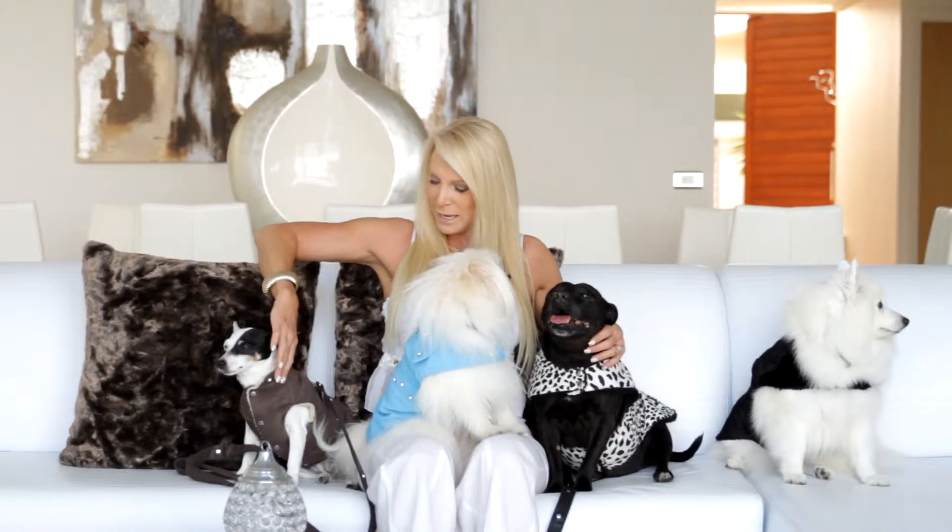Now these coats are extremely therapeutic. They have magnets that go from the neck, torso, lower back and even around the tummy area. So we've really made these magnetic dog coats as therapeutic as possible.